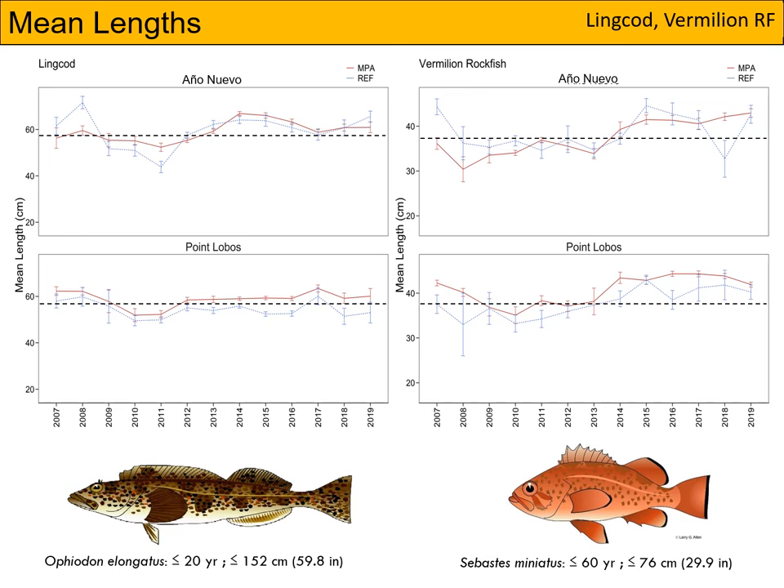Then we have the species that don't conform to a clear-cut trend. I've pulled lingcod on the left and vermilion rockfish on the right as just two examples, but we do see other species that are similar. For both of these species, you can see that the mean lengths of fishes we encounter straddle that 50% dotted maturity line. Some years we see only mature fishes, some years only immature fishes, and others it can be a mix. We also see variations by MPA and reference site, where in some years we see larger fishes in the MPA and others we see larger fishes in the reference site.